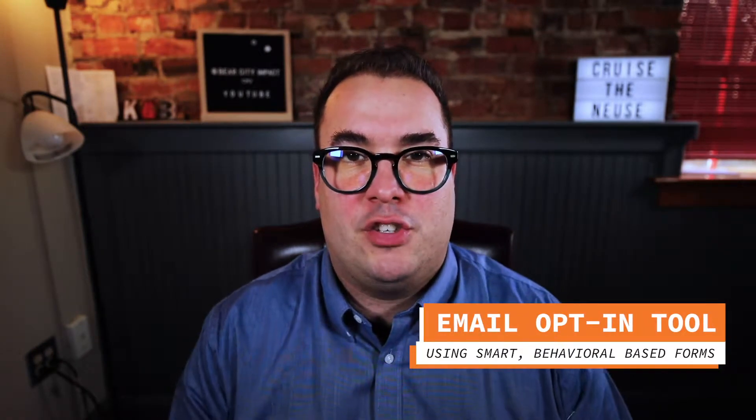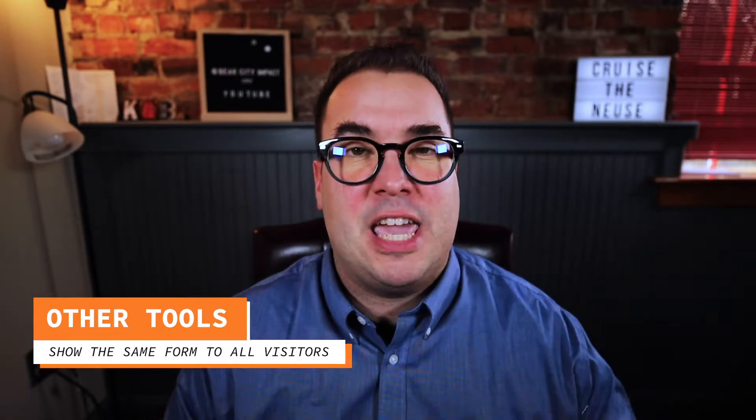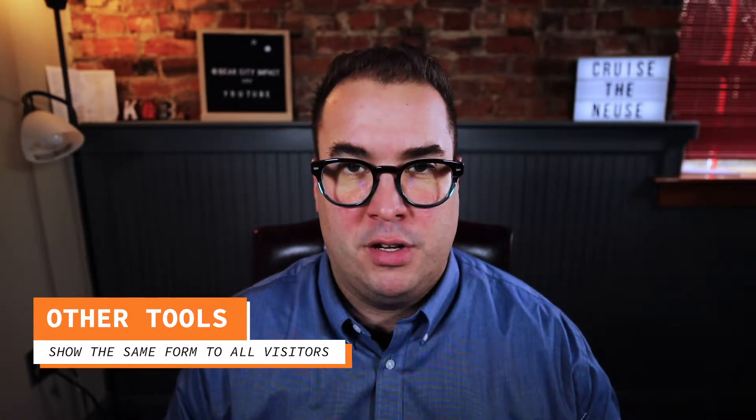Last week I put out a video talking about the five top web design trends for 2019 that will help boost your conversions, and Convertful was one of them — I'll put that up in the cards if you want to watch it as well. Convertful is a website tool that's used to acquire more subscribers via smart, behavioral-based contact forms. The problem with most email tools is that they show the same form to everyone. Convertful takes it one step further and sort of knows your visitors better than you or even the visitor knows themselves.